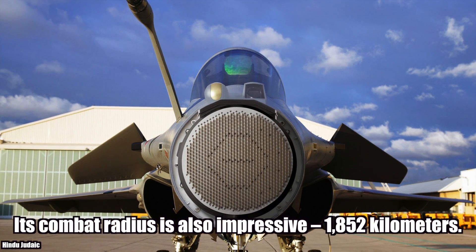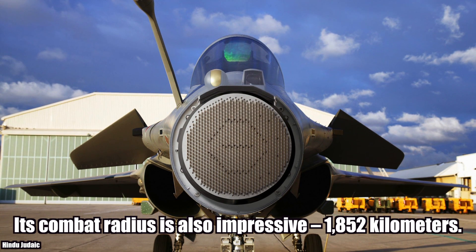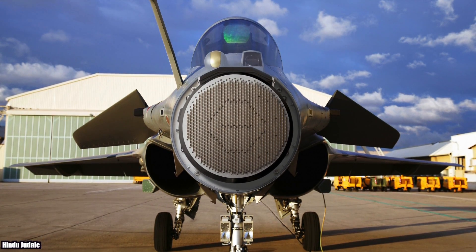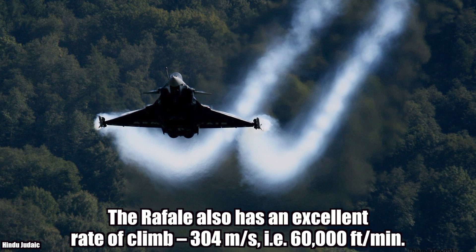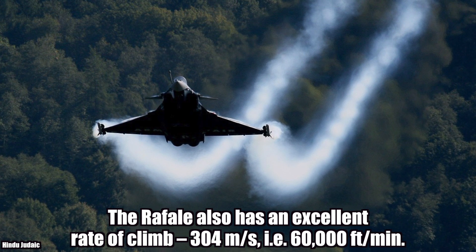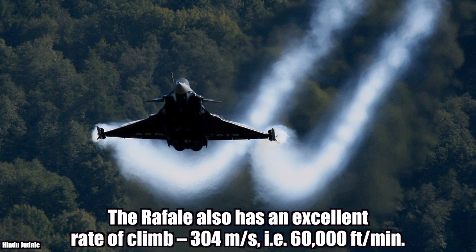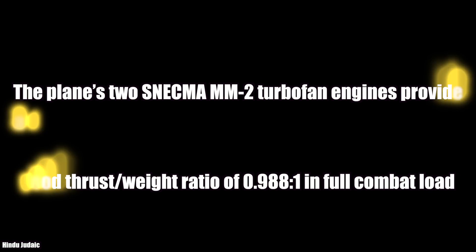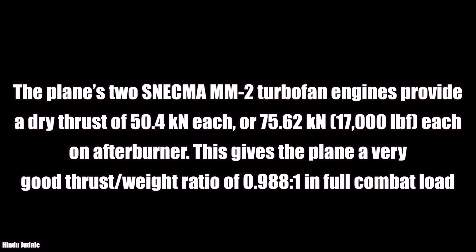The Rafale has one of the best combat radii, close to 1,900 kilometers. It has an excellent rate of climb at 304 meters per second — that is 60,000 feet per minute — meaning it takes barely a minute to reach its service ceiling. The plane's two Snecma M88-2 turbofan engines provide a dry thrust of 50.4 kN each, or 75.62 kN each on afterburner, giving the plane a very good thrust-to-weight ratio of 0.98:1.